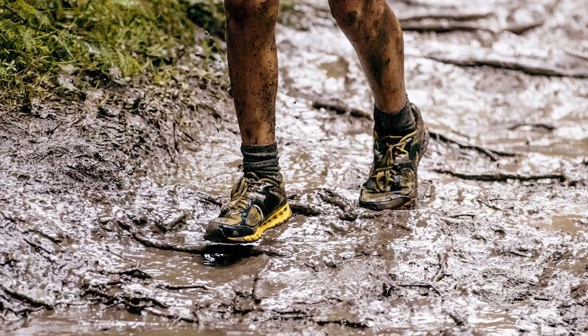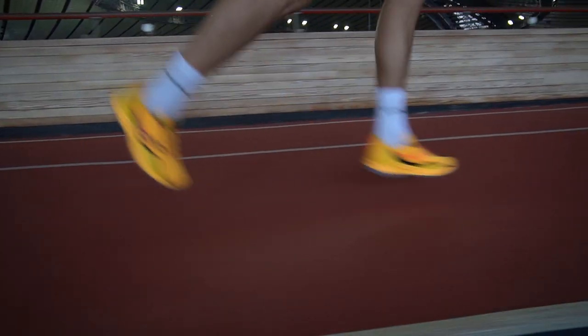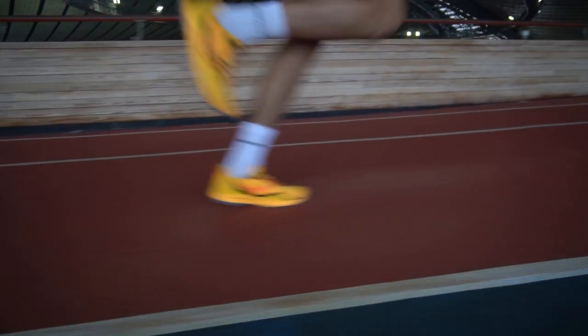But today we are talking about trail running. And trail is dirt, rocks, and sand. Each trail is different and has its own specifics.